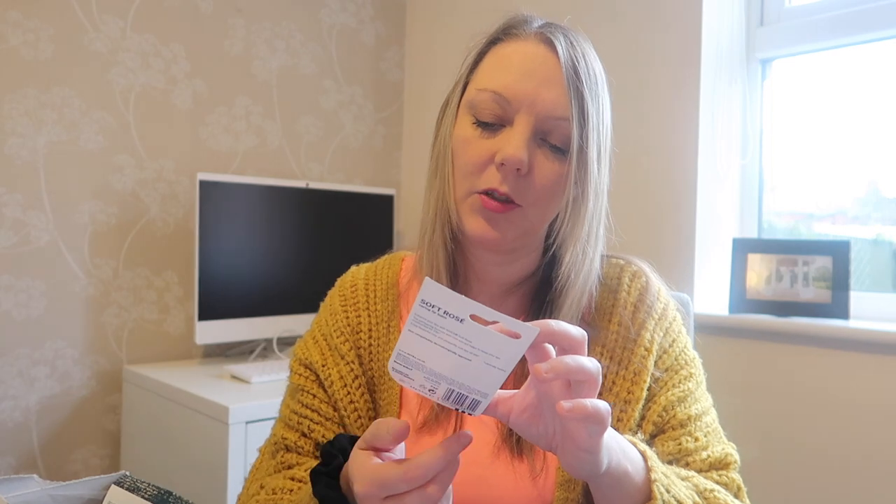Some Nivea lip balm — Soft Rose Long Lasting Moisture Caring Lip Balm. That's really cool, that's a really thoughtful gift as well. Thank you. I know that my girls will be nicking that off me so I better hide it! Yeah, really grateful for all of those, thank you so much.